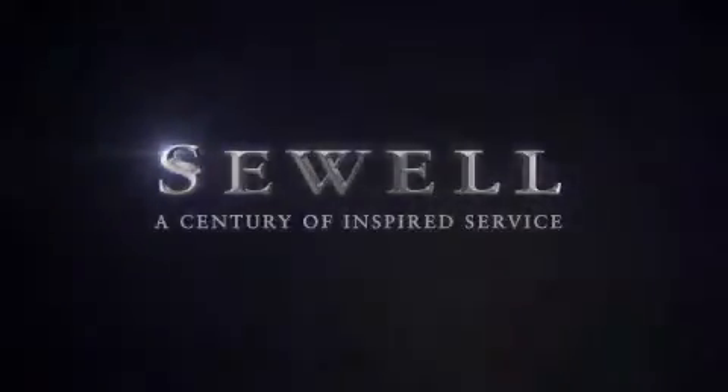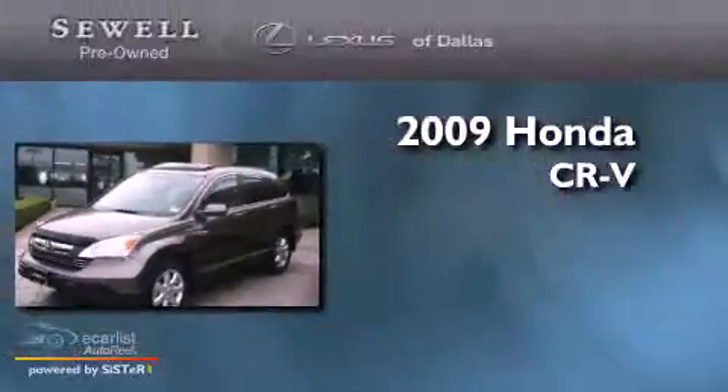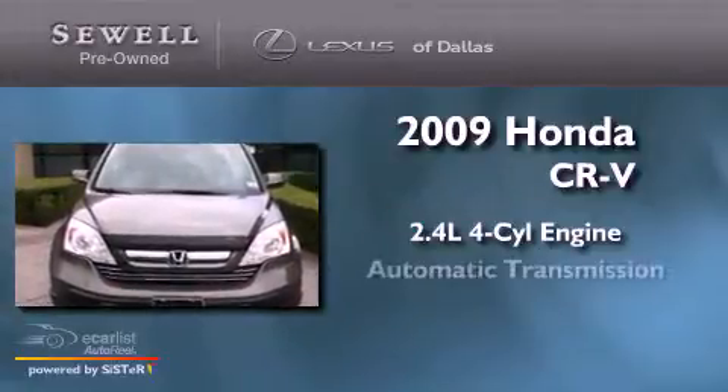Sewell, a century of inspired service. This is a 2009 Honda CR-V. It features a 2.4-liter four-cylinder engine and an automatic transmission.